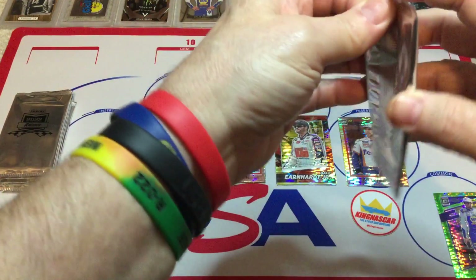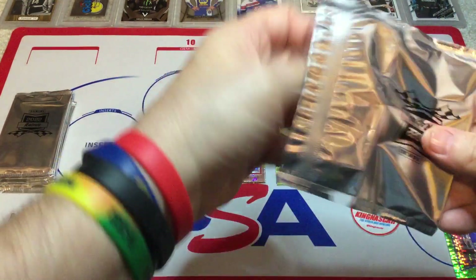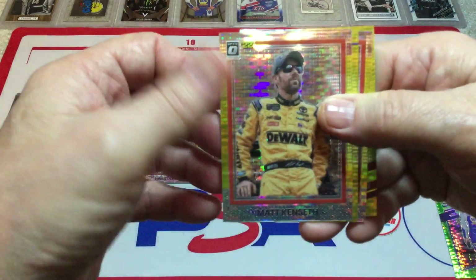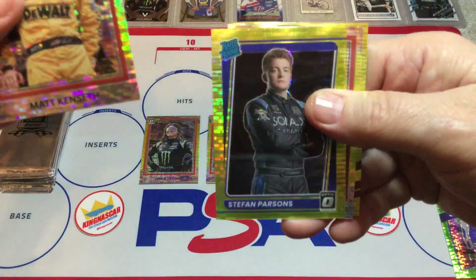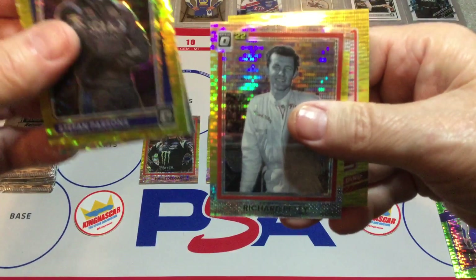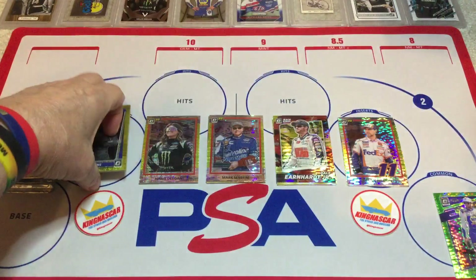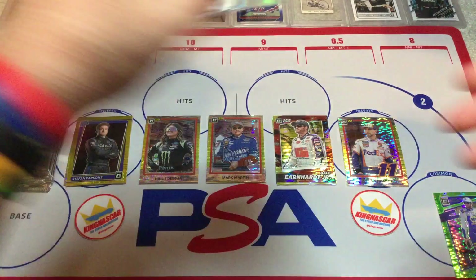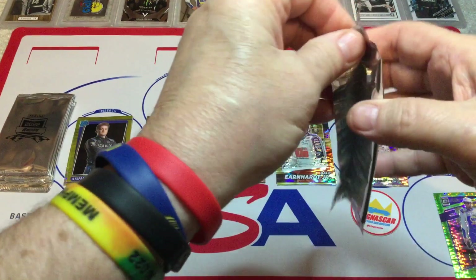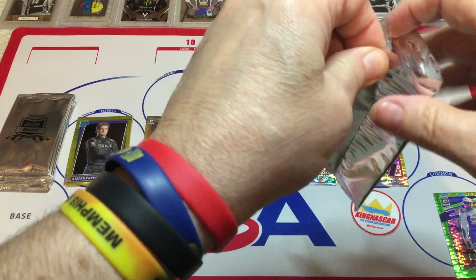Pack number 5. They've got retro cards in here — rated rookies, Race Kings, and the racers which are the regular cards. We've got Matt Kenseth. There's Stephan Parsons, rated rookie. And The King — go Richard Petty. And Greg Biffle with that Panini car, which is pretty sharp. I love that car. In fact, I think they had that car at the Mint Collective. It looks like Panini was pushing NASCAR pretty hard — so thank you, Panini, for doing that.